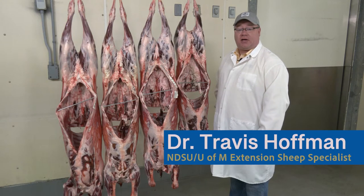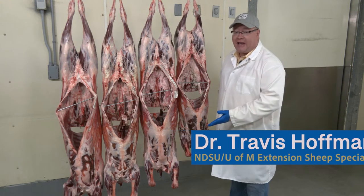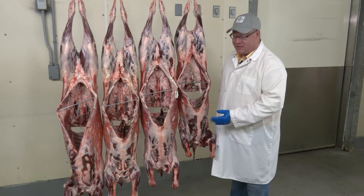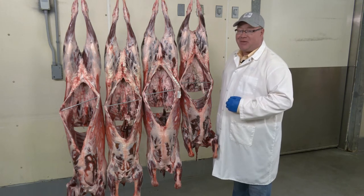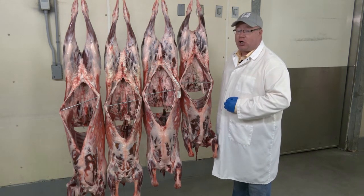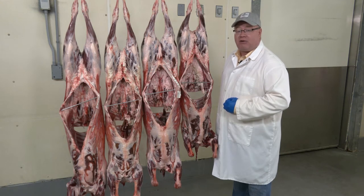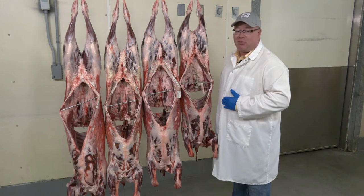Maturity is a factor to evaluate with USDA quality grade. As we evaluate the ventral sides of these four carcasses, we can identify that all eight front legs have a brake joint, not a spool joint, consequently keeping them in the lamb category. Additionally, we can evaluate maturity from redder, rounder rib bones as those mature and become whiter and broader in shape, and we would prefer a lighter colored or more bright cherry red color of the flank that will get darker as the animal ages.